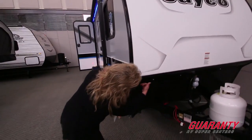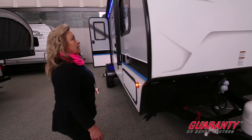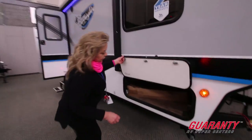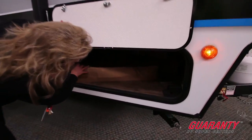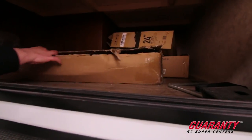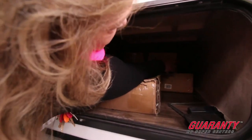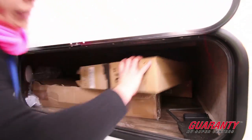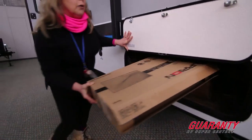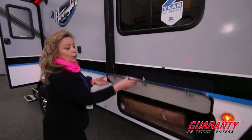You have LED lighting underneath here for more visibility. It's got a great pass-through storage compartment with quite a bit of room. If you peek in here you'll see the rest of the bike rack hardware and the cover for the TV — and there's more room beyond that. Plenty of room for storage and the things you want to take camping.